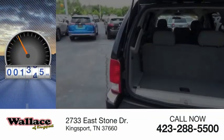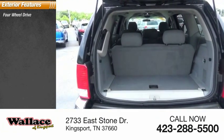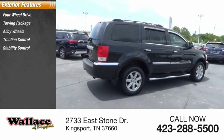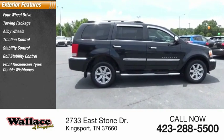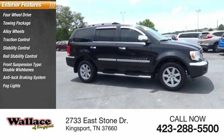This vehicle has less than 110,000 miles. Here are some of this vehicle's great options: 4-wheel drive, towing package, alloy wheels, traction control, stability control, roll stability control, front suspension type double wishbones, anti-lock braking system, fog lights, and driver's side remote mirror.